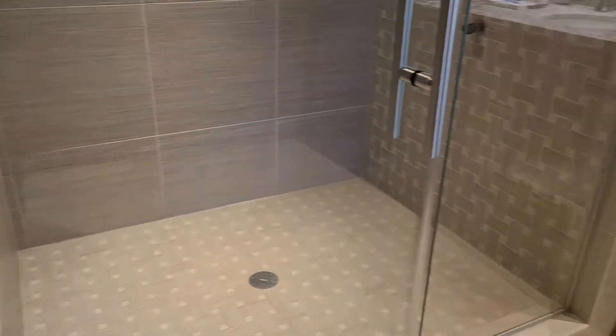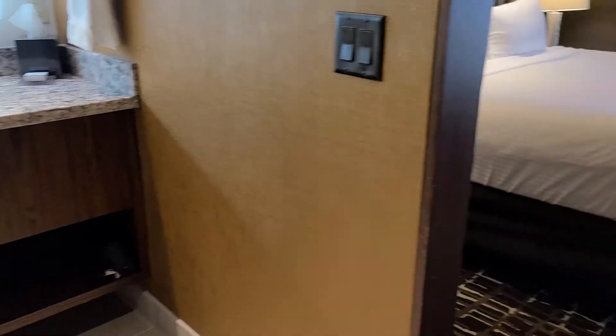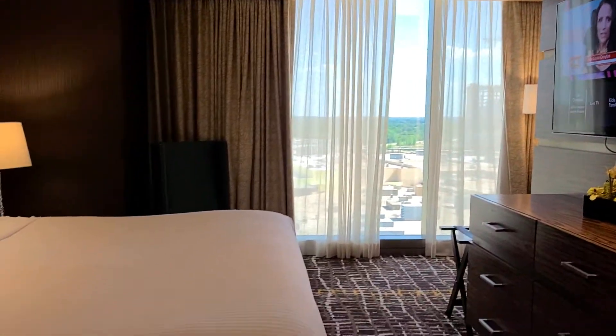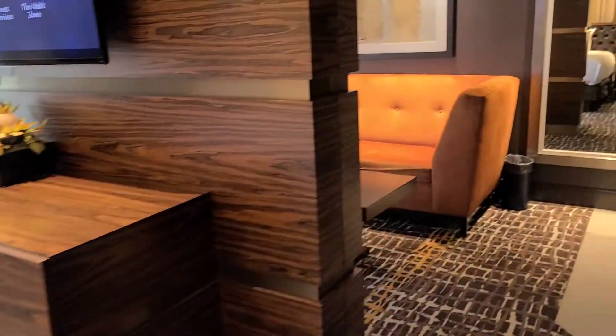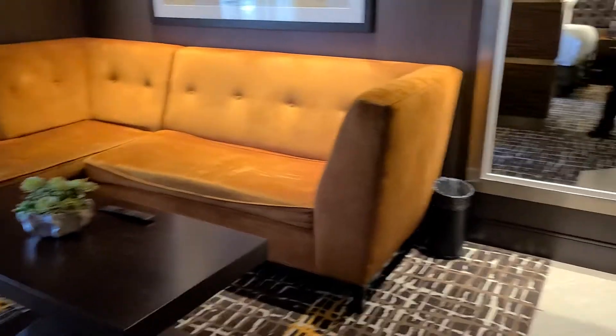The only thing I wish it did have is a nice soaking tub. But it has very much space, very comfortable, a very nice suite with a nice seating area. We will be very comfortable here for the next few days.